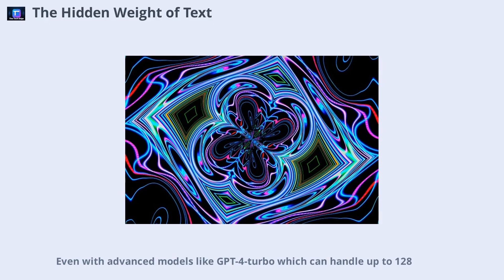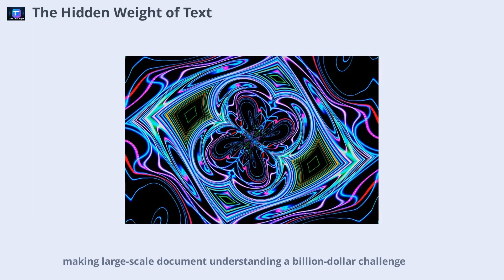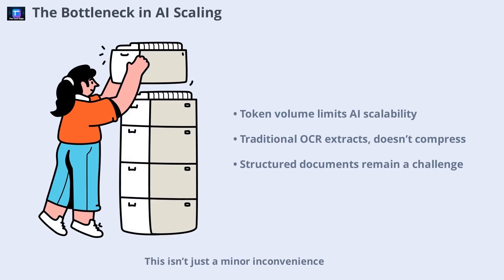Even with advanced models like GPT-4 Turbo, which can handle up to 128,000 tokens in a context window, that only covers about 50 to 100 pages of dense legal text. Every token processed comes with a price, making large-scale document understanding a billion-dollar challenge. This isn't just a minor inconvenience — the sheer volume of tokens required is a hidden bottleneck holding back the most promising applications in generative AI, from fine-tuning on long structured documents to building language model memory that spans thousands of pages.